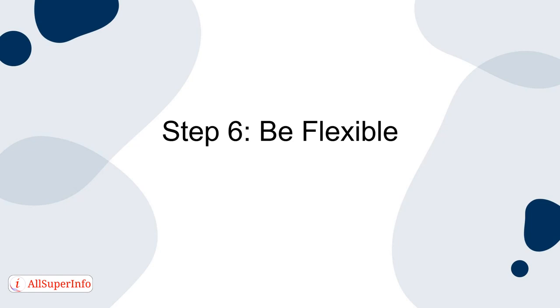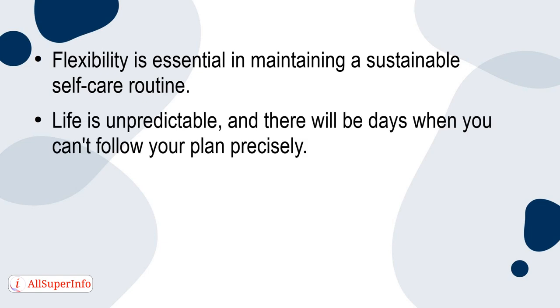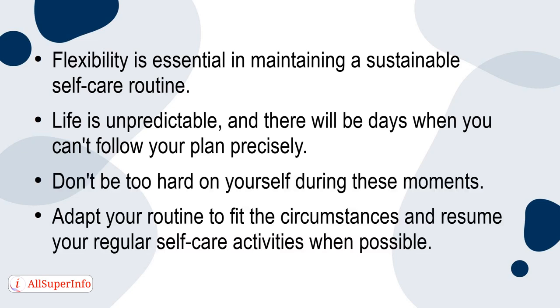Step 6: Be Flexible. Flexibility is essential in maintaining a sustainable self-care routine. Life is unpredictable and there will be days when you can't follow your plan precisely. Don't be too hard on yourself during these moments. Adapt your routine to fit the circumstances and resume your regular self-care activities when possible.